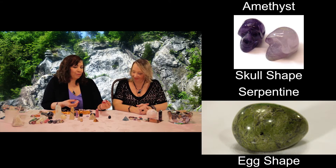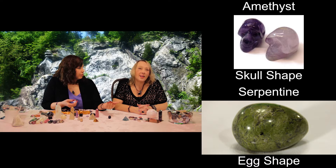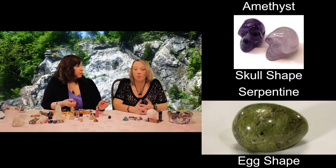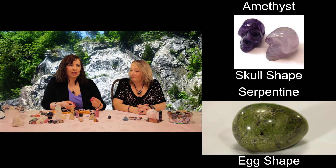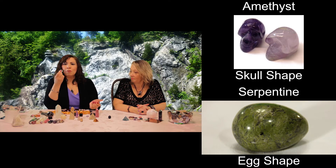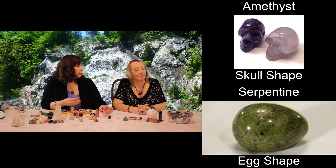Eggs — how can we forget eggs? I like eggs because they represent fertility and rebirth. Eggs are easy to just roll in your hands. They're a friendlier shape, and if you think about it, almost every day is a rebirth — you go to bed at night, you wake up, and it's a whole new situation. They feel great on acupressure points. They're not as sharp as some of the points in a tower, but they will give you that energetic boost just the same.